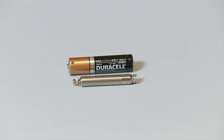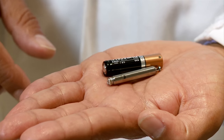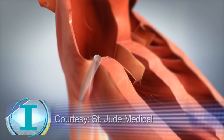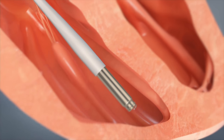This triple-A battery puts the size in perspective — it's obviously thinner and narrower. And the nice thing about it is it's inserted through a vein in the leg, as opposed to up underneath the collarbone. And because of its size, it's essentially able to sit into the heart muscle.